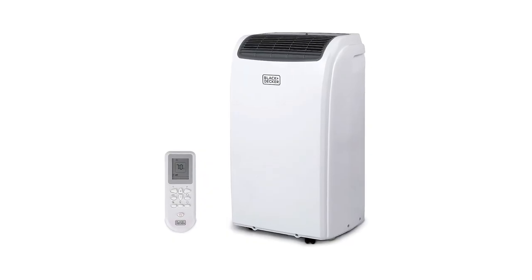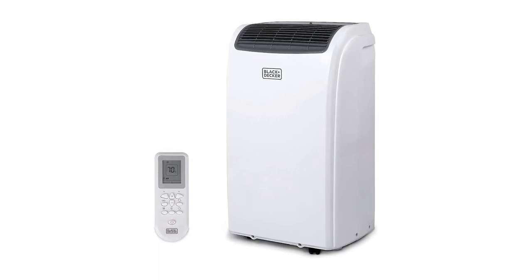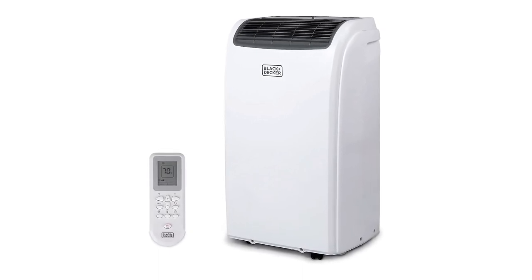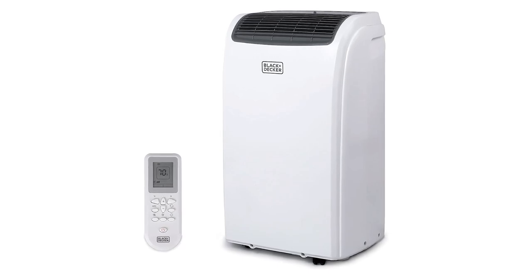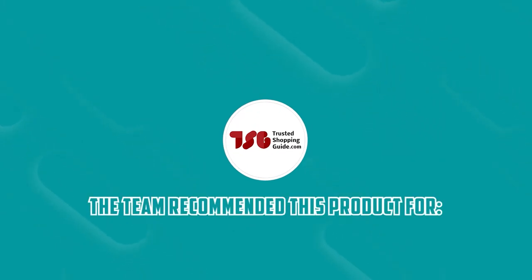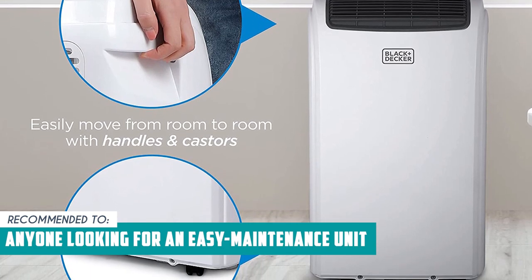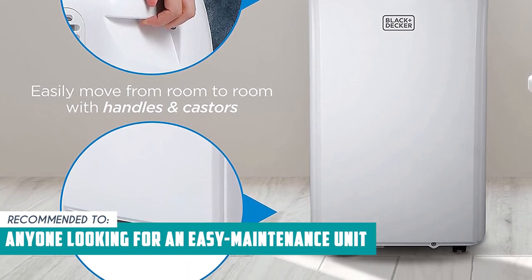Some users mentioned that this unit can get a bit noisy, but the good news is that it cools the room down fast, so you can turn down the fan speed to get the perfect balance of coolness and quiet. The Trusted Shopping Guide team recommends this to anyone looking for an easy maintenance unit, since it has an auto-evaporate function so they won't need to drain it regularly.